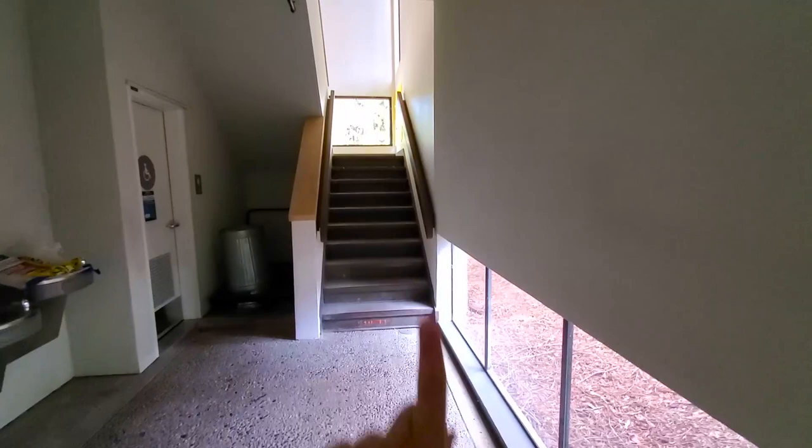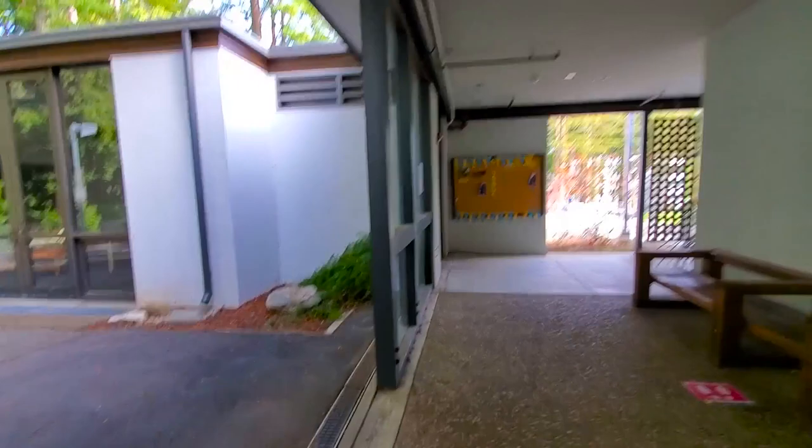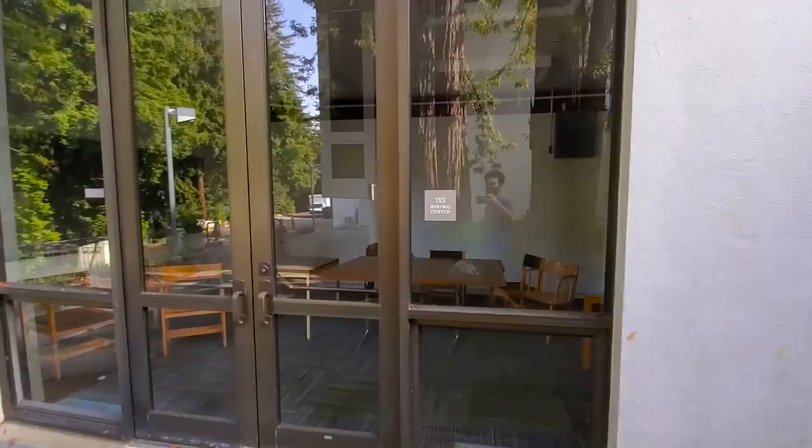Upstairs here are offices for tech crew and other faculty offices. There are multiple refillable water stations here at UCSC — it's actually super useful. This is another entrance to the Writing Center, a separate room from Baobab.